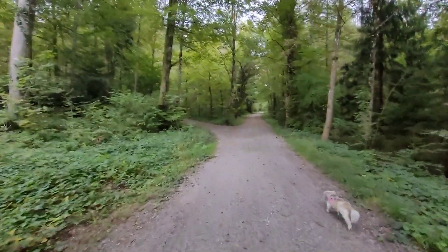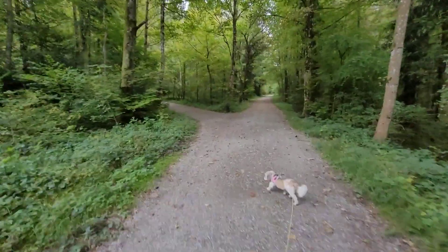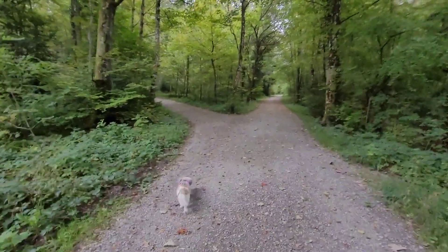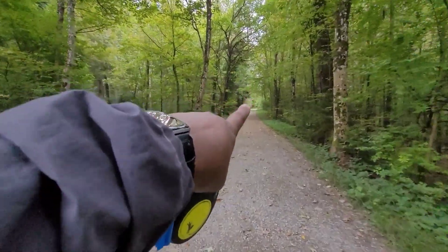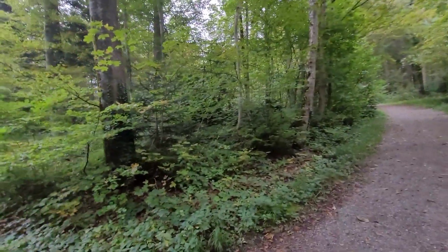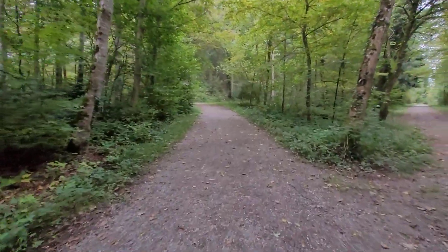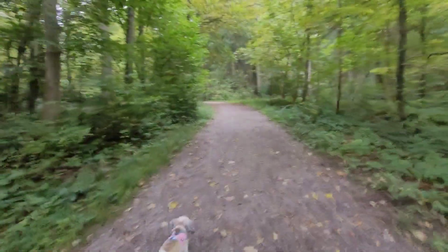We've come to another fork in the road. That goes to a neighborhood housing area, so we're going to stay in the forest and go this way, to the left. Let's keep going.